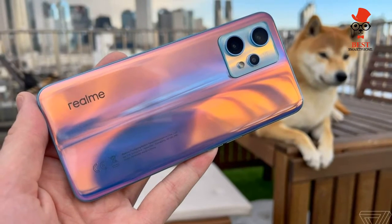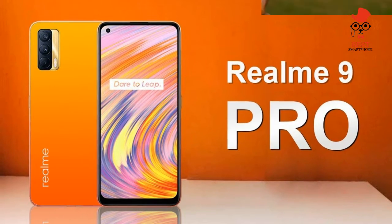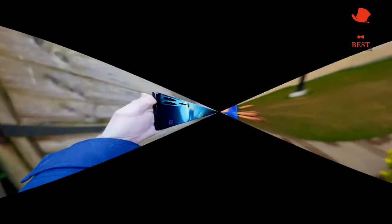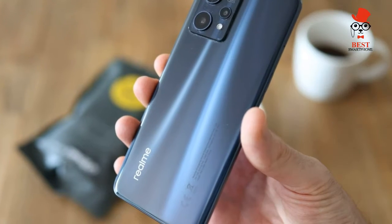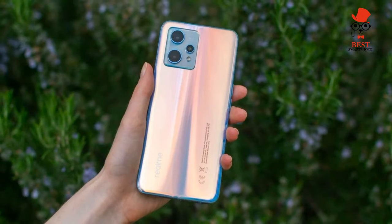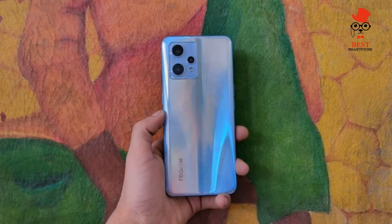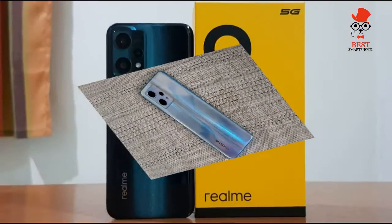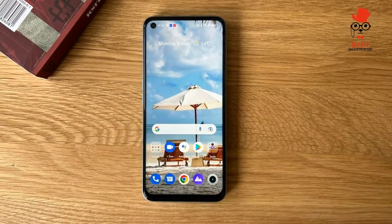In terms of design and build, select models feature a color-changing chameleon finish, and a headphone jack is included. However, there is no waterproofing or dustproofing. Realme has ditched the garish slogan print seen on the 8 series, opting instead for a much more chic and bold finish for the 9 Pro Plus. At 7.99 millimeters thick, it's also quite slim and lightweight.